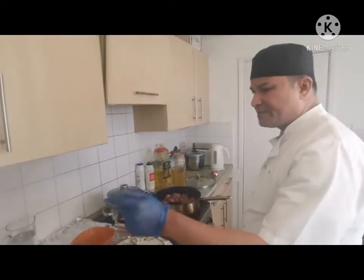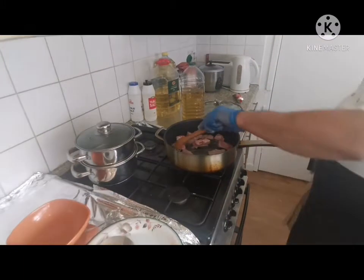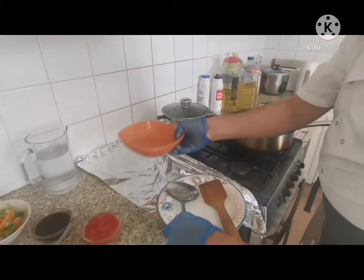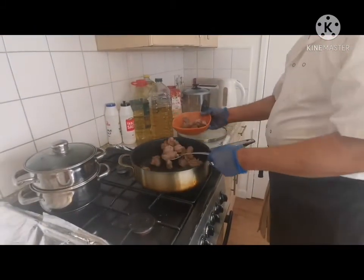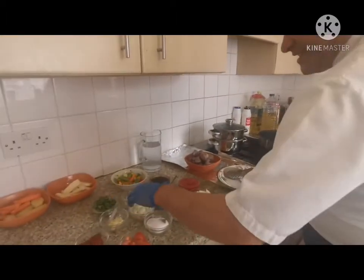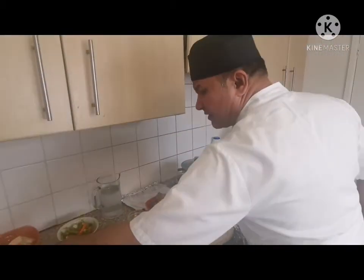I'm going to steam the carrot and potato here, and at the same time do the stew. I'm just waiting for the color on the meat in the pan. Once it gets color, I transfer it to low heat and then add onion and two cloves of garlic.